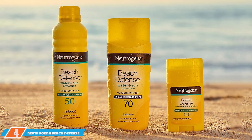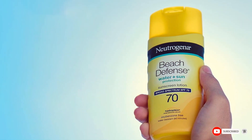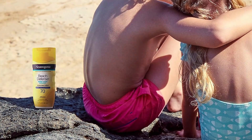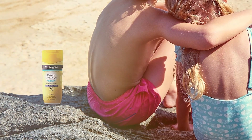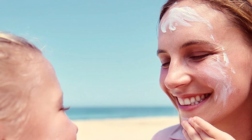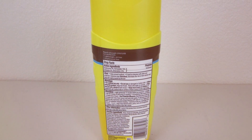Number four on our list is the Neutrogena Beach Defense SPF 70 Lotion. Neutrogena is a trusted name in skincare, and this sunscreen lives up to its reputation. Designed for those who love spending time at the beach, it comes in a convenient squeeze bottle with a secure flip cap. The lotion is lightweight and non-greasy, making it comfortable to wear for long hours. It provides broad spectrum protection against UVA and UVB rays, and is water resistant for up to 80 minutes.